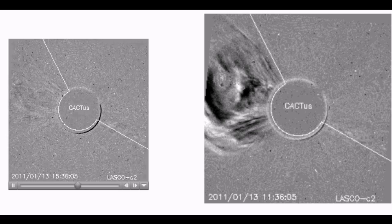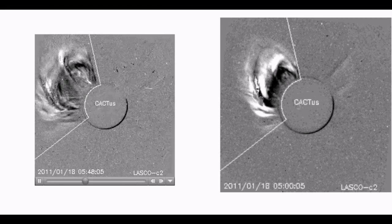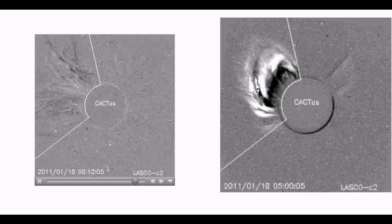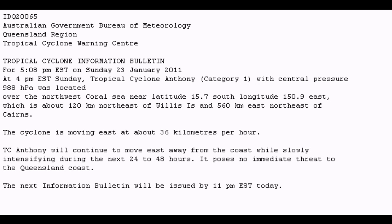It looks like we may be having the effects with Tropical Anthony with this event. This is the 18th of January, and there was another full Halo CME recorded, perhaps slightly more powerful. So it does appear that we may be receiving another Tropical Cyclone perhaps in a week's time based on this data. The Bureau of Meteorology indicates that Tropical Cyclone Anthony will continue to move east away from the coast while slightly intensifying, posing no immediate threat to the Queensland coast. However, I've got a feeling that this is going to change, and I do believe there will be a risk of this Tropical Cyclone making landfall.